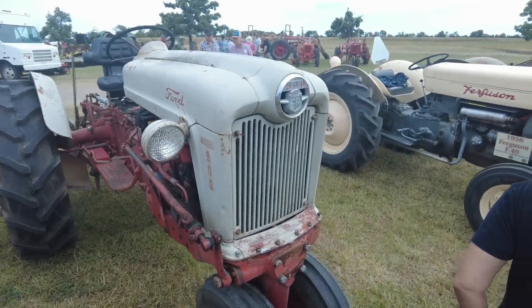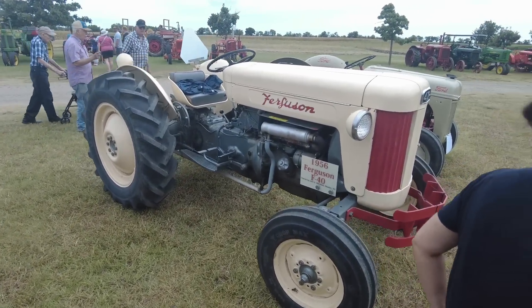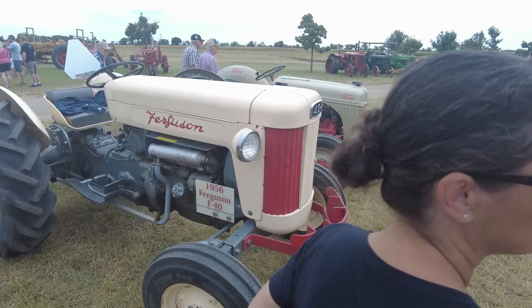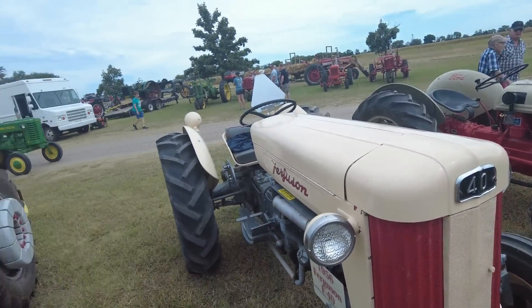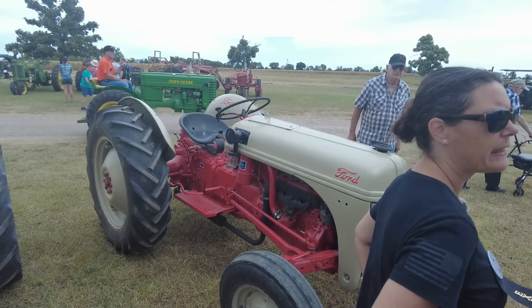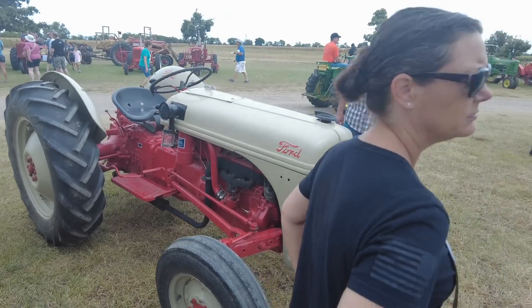There's a saying in the tractor collecting world about rare tractors: just because it's rare doesn't make it valuable. That doesn't always translate into a lot of money. I bought a Leader — Leaders are really rare — not too long ago and I think I gave about 200 bucks for it.